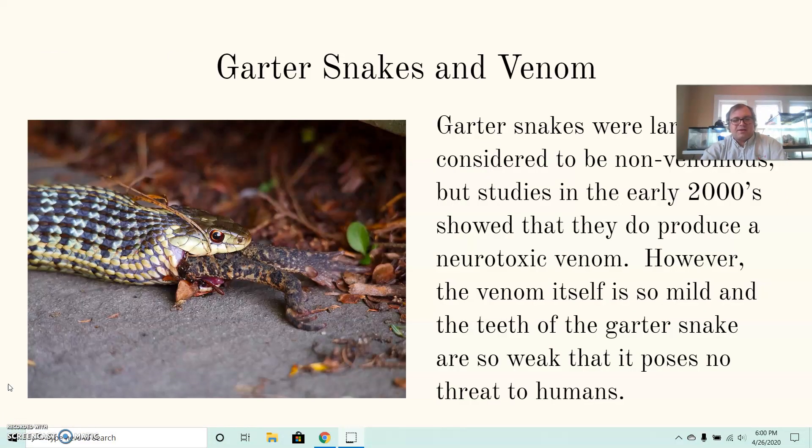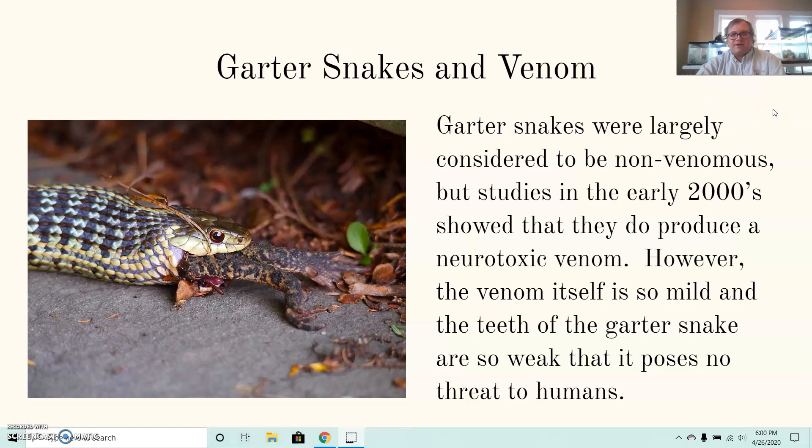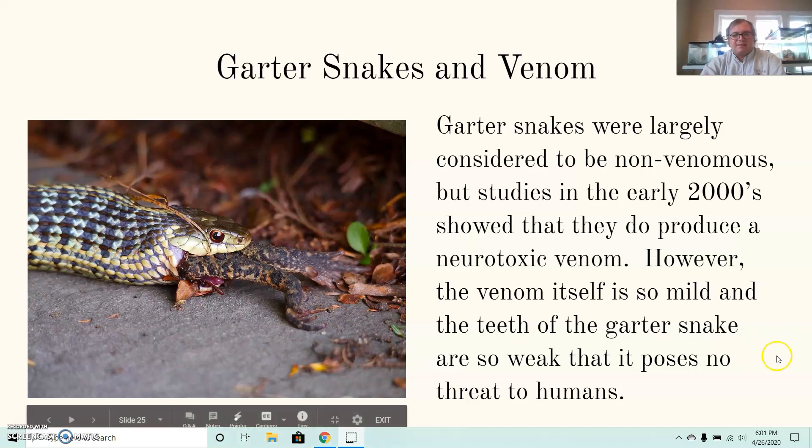A quick note about a type of snake most people don't consider venomous: garter snakes — or garden snakes as some call them. They were largely considered non-venomous, but studies in the early 2000s showed they do produce a neurotoxic venom. Many think it may be due to the fact that they eat a lot of toads. However, the venom is so mild and the teeth of a garter snake so weak that it poses no threat to humans. Sometimes a snake might technically be venomous but not enough to warrant a big warning.